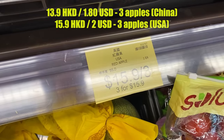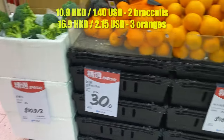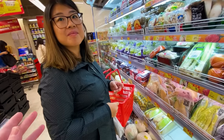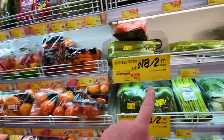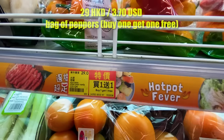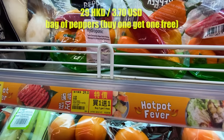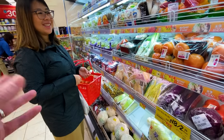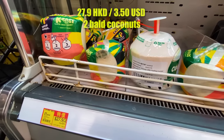The first thing we noticed in the fruit and veggie section is the prices are actually not that bad. Obviously Hong Kong has a reputation for being very expensive, but we found the fruit and veggies to be somewhat affordable, especially if you look for deals. They often do two-for deals or buy-two-get-one-free, so you have to pay attention to what's on sale that given week or day.